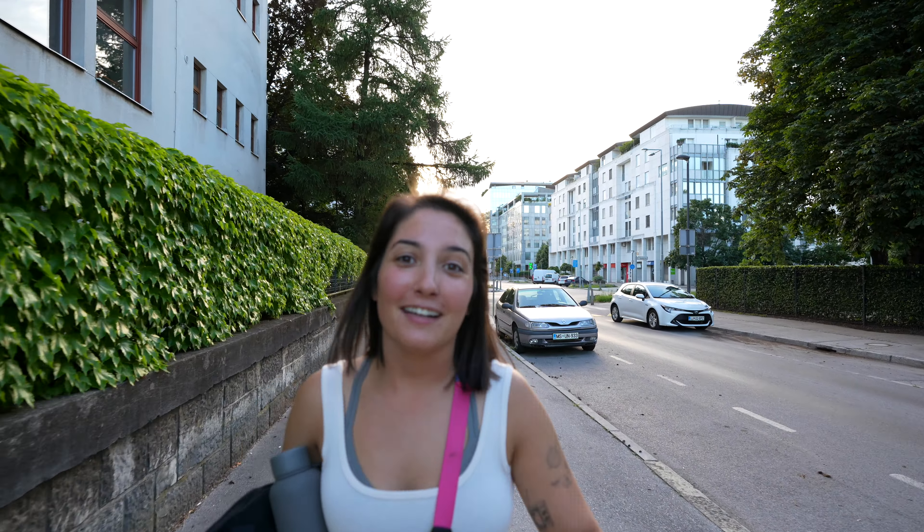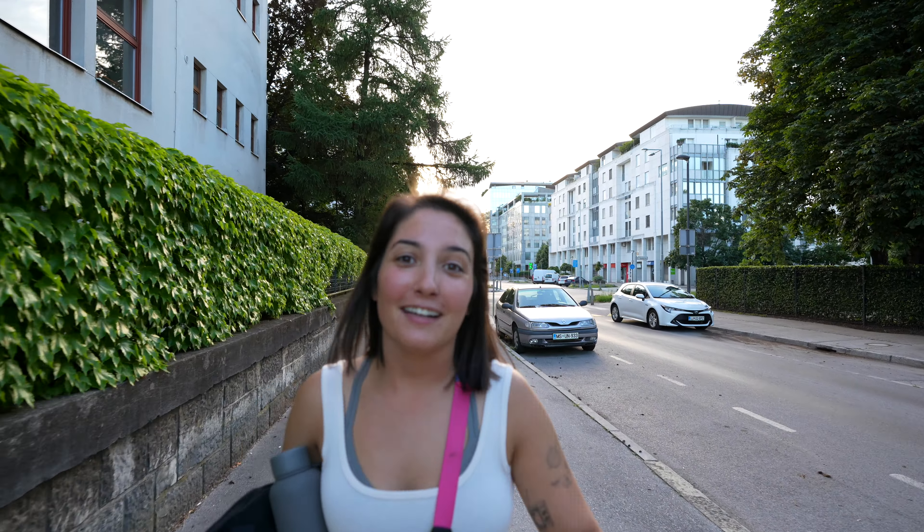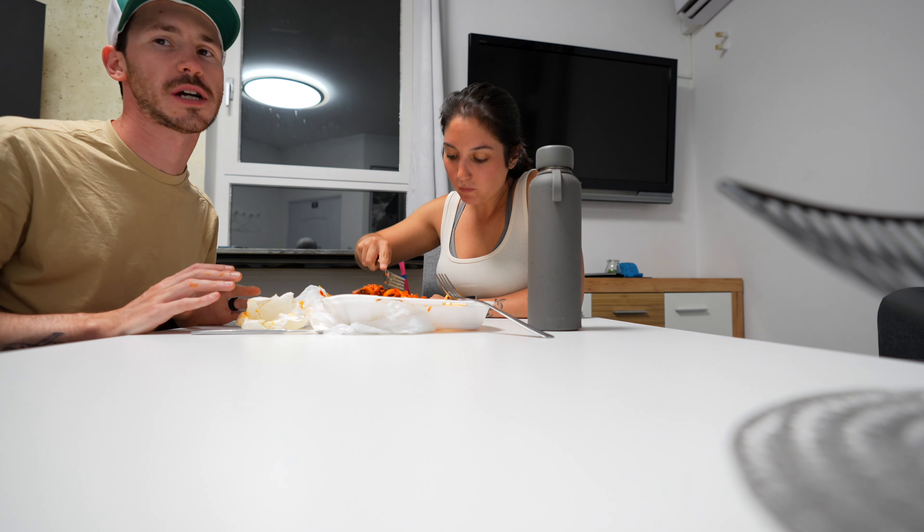I think tomorrow we're just going to explore the city some more, and then the following day we're going to Lake Bled, which I'm very excited about. It's going to be a great couple of days here.